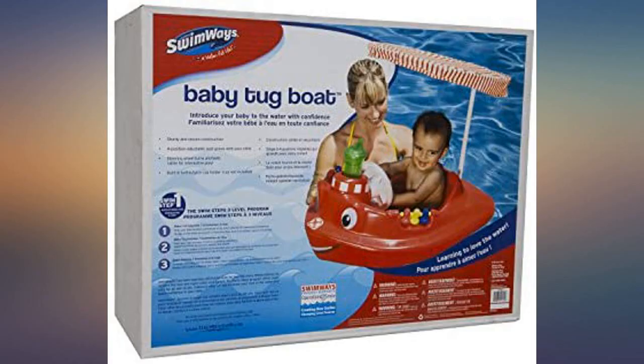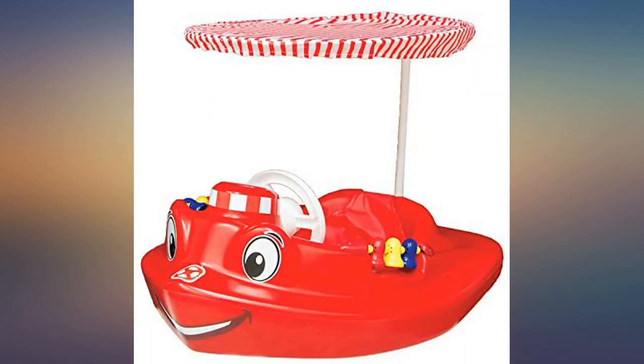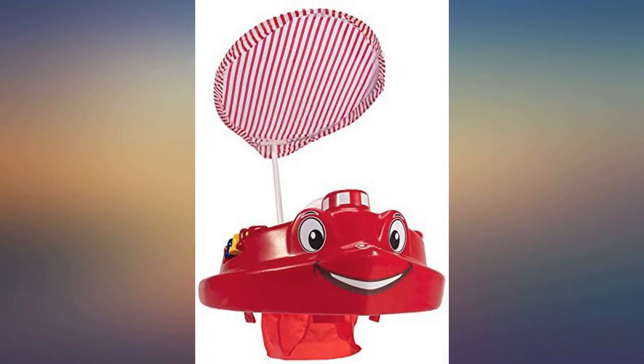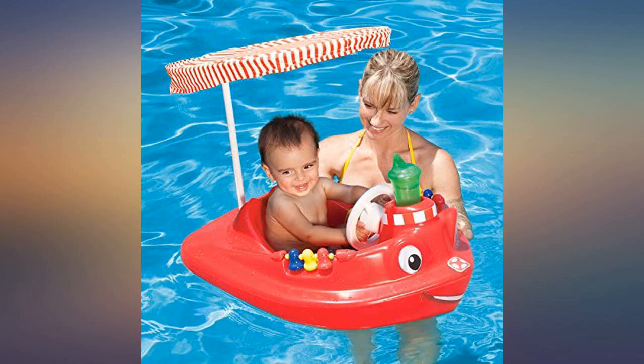This boat is definitely meant for a baby who is able to sit on their own for long periods of time. It is a great boat and is the second one we have purchased — the first was a present for my nephew and I loved it so much I got one for myself. This is sturdy, entertaining, and best of all long lasting. My nephew has had his for 2 years with no signs of wear.